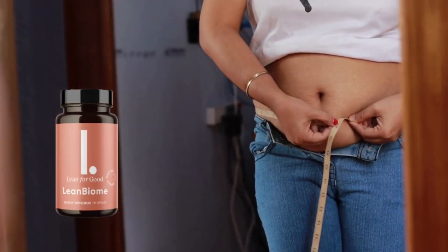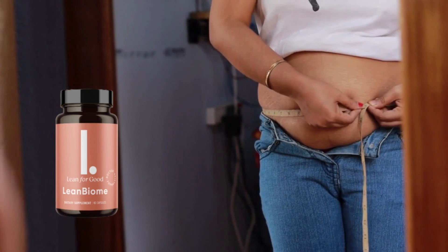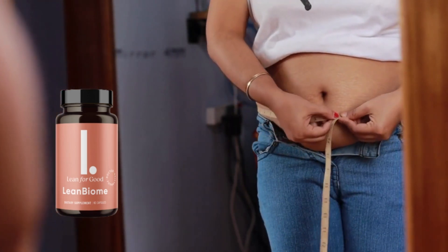If you find that you are gaining weight faster than you would like, or your clothes are starting to feel tighter around the waist, then it's time to tackle the problem head on.